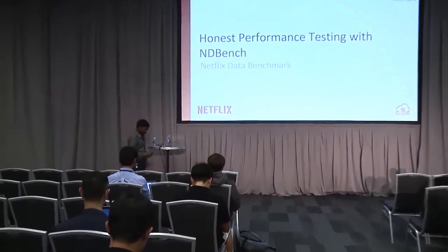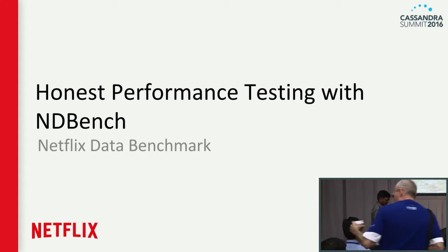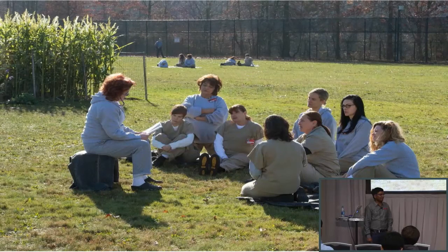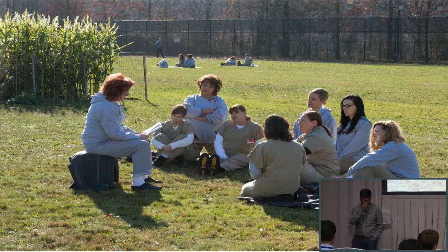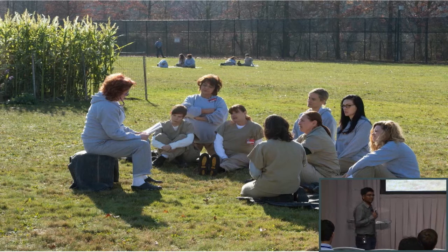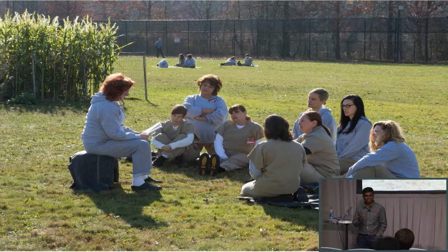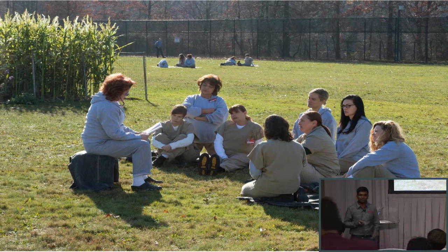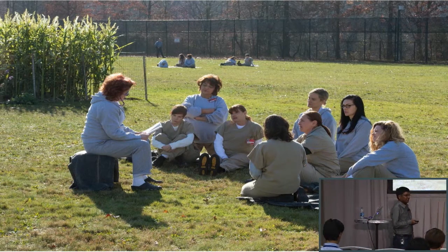Hello. Good afternoon, everyone. I'm going to tell you one story about our performance meetings back in 2014 when I joined Netflix. It was September 2014. We were in a meeting where they were planning one of the A-B test rollouts, which was involving, I think, half a million TPS.